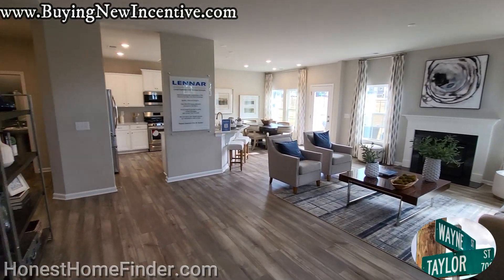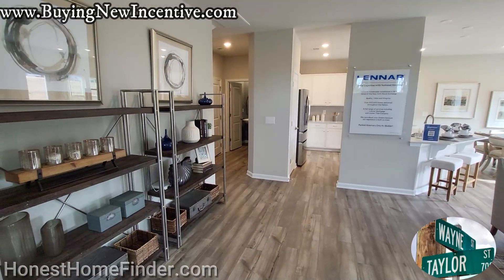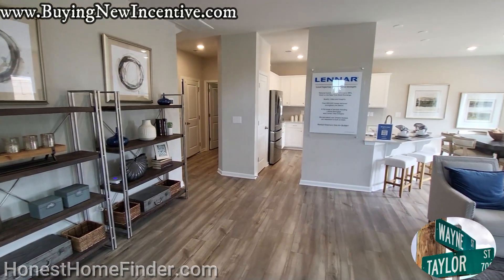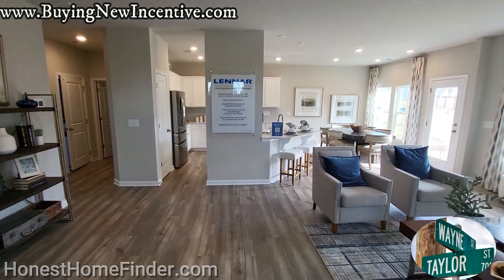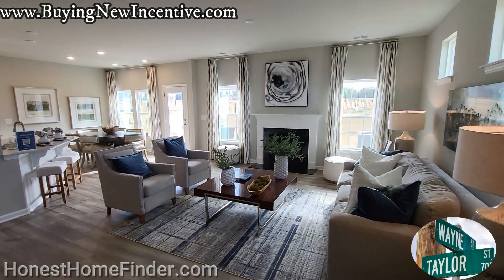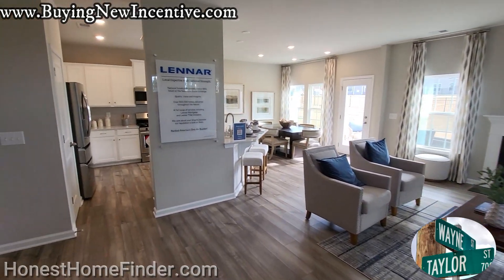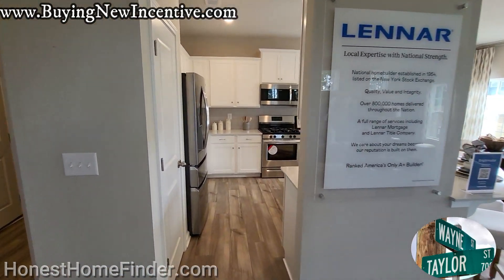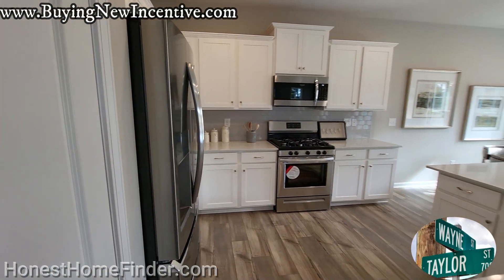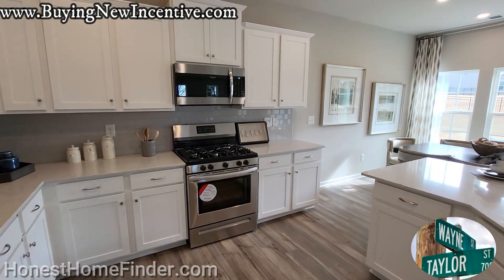They've got a number of different floor plans that I will detail in the description. For this Westover plan, as far as open concepts go, I was digging this as soon as I walked in. I know it's staged and that helps a lot when you're looking at homes. Don't fall in love with the model.